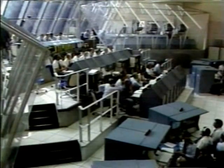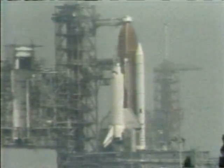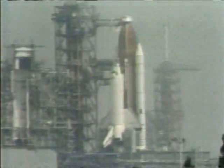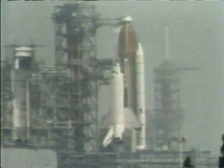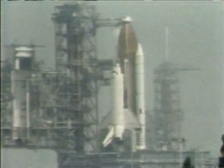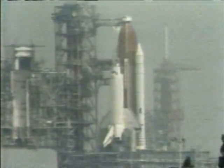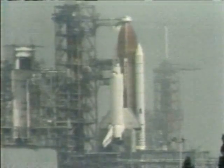Coming out of our built-in hold, T-minus nine minutes and counting. All right, they are counting. You see the clock is going now at eight minutes and 50 seconds to go. It is interesting to note that this is probably the first time that two astronauts have gone into space together as alumni of the same institution — Auburn in Alabama. Tom Mattingly has been in space before; he was the command module pilot of Apollo 16.